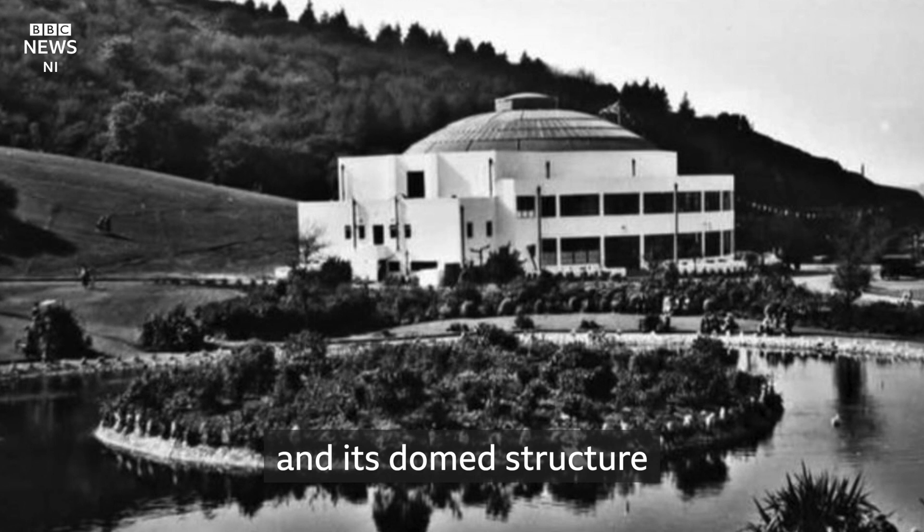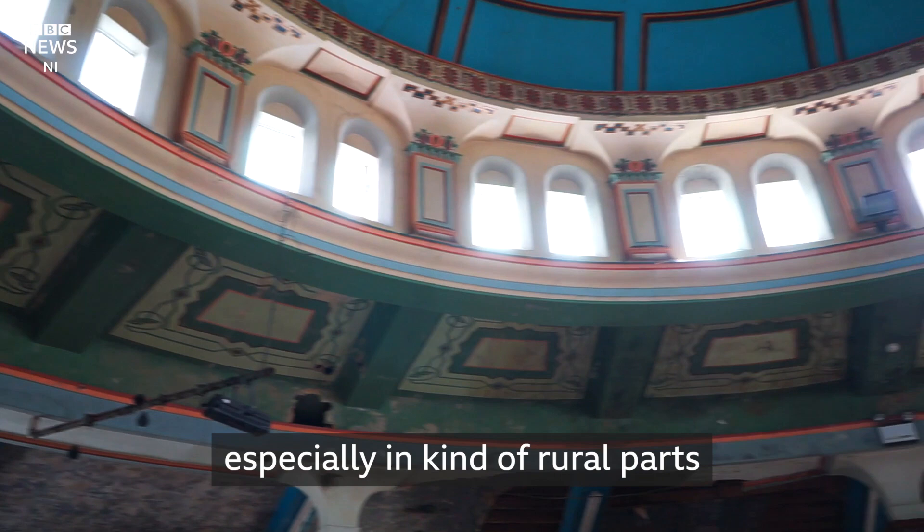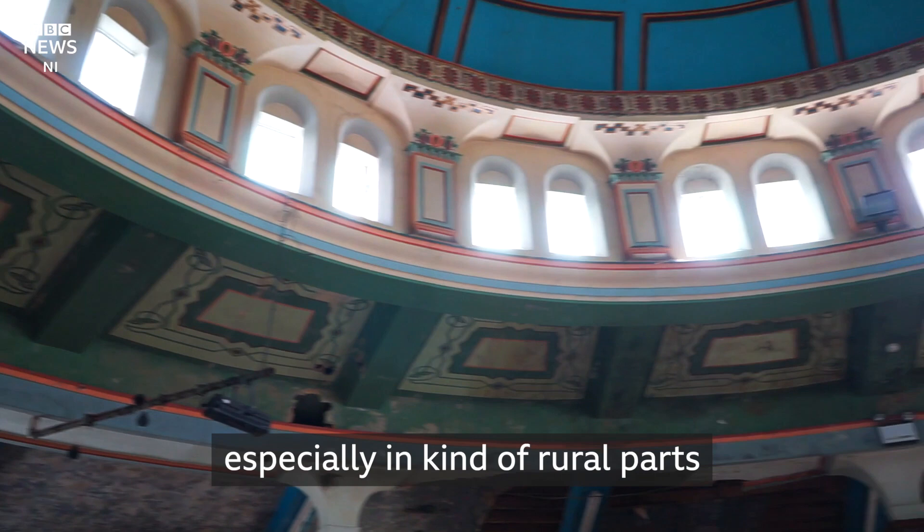The Floral Hall at Belfast Zoo — it's a domed structure and it's circular like this, but in my experience I haven't come across too many of these domed round structures, especially in the rural parts of Northern Ireland.